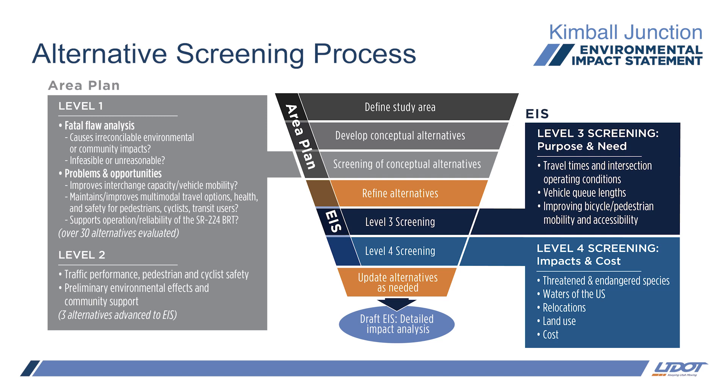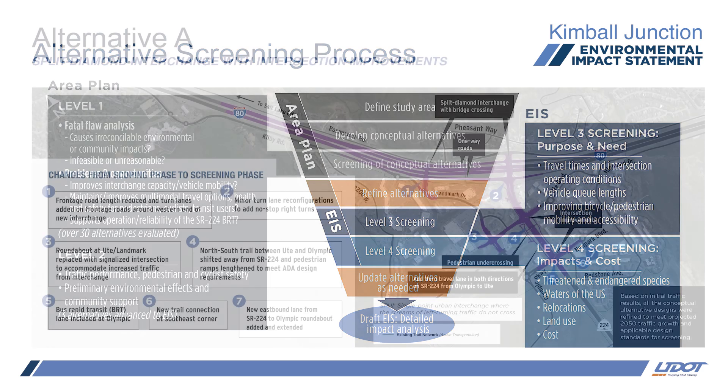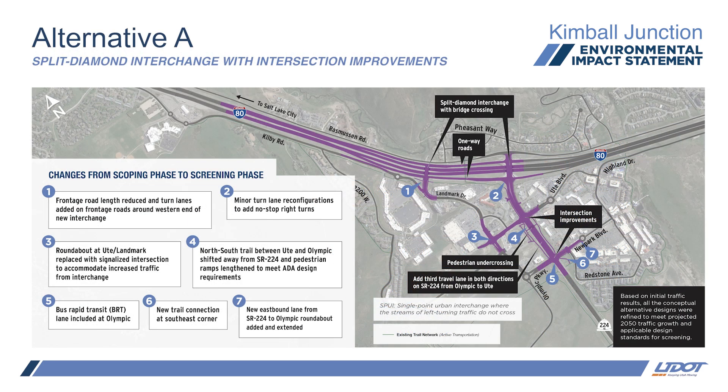Now I'd like to take some time to review the alternatives that we evaluated in our screening process and the changes we made since the last time you saw them at our scoping public meeting in 2023. Based on input from the past two public comment periods, our team made some design refinements to the alternatives we showed you at our public scoping meeting last year, which came from the 2021 Kimball Junction area plan.